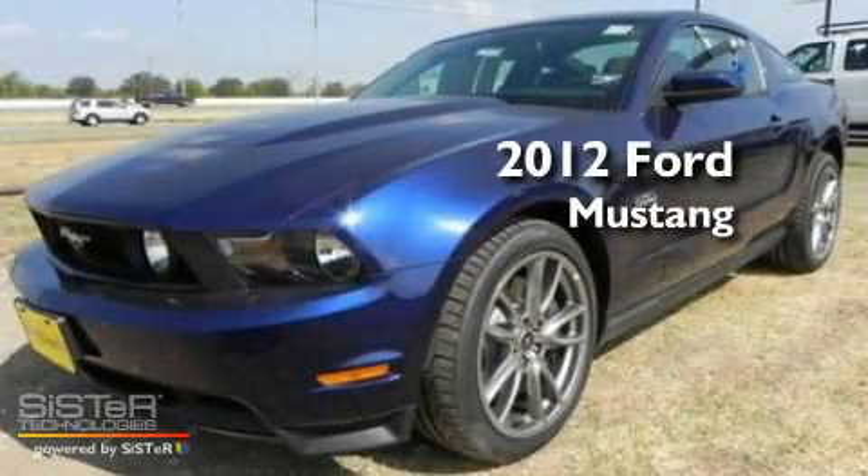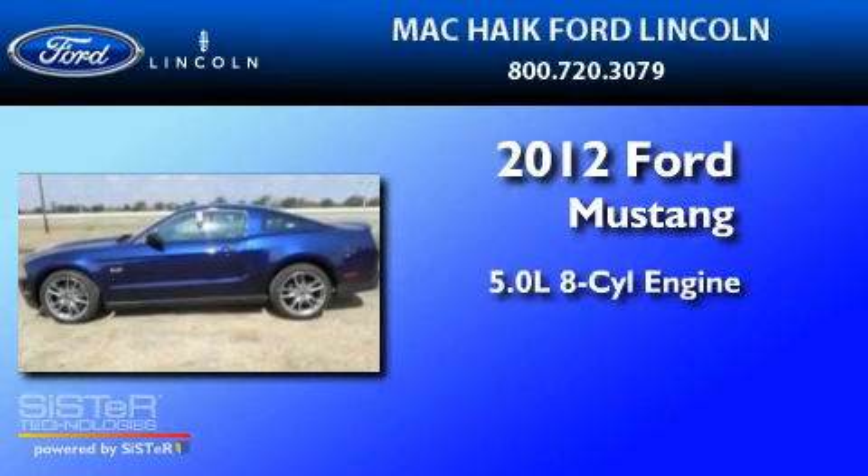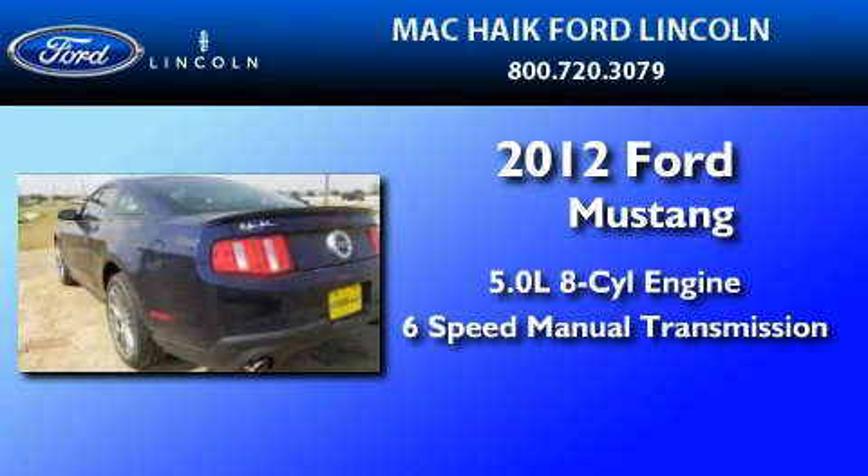This is a brand new 2012 Ford Mustang. It has a 5.0-liter 8-cylinder engine and a 6-speed manual transmission.